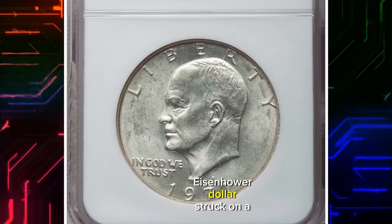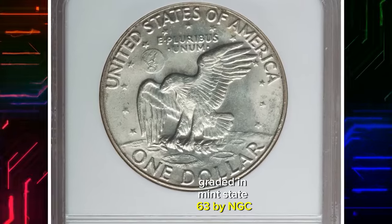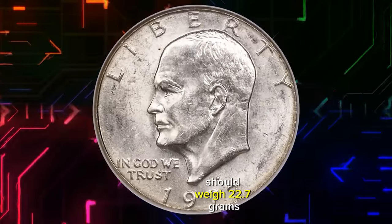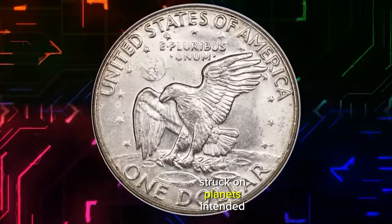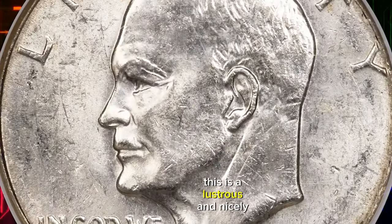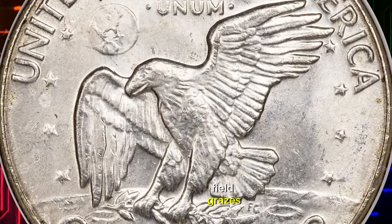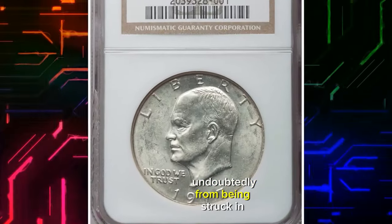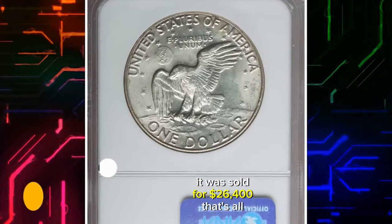1977 D Eisenhower Dollar struck on a 40% silver planchet, graded in Mint State 63 by NGC. According to Heritage Auctions, a clad Eisenhower dollar should weigh 22.7 grams. A very limited number of such dollars are known struck on planchets intended for 40% silver San Francisco Bicentennial-type dollars. This is a lustrous and nicely struck mint error with peripheral straw gold toning and a few minor obverse field grazes. The strike details are remarkably strong throughout, undoubtedly from being struck in silver, which is much softer than the usual nickel. It was sold for $26,400.